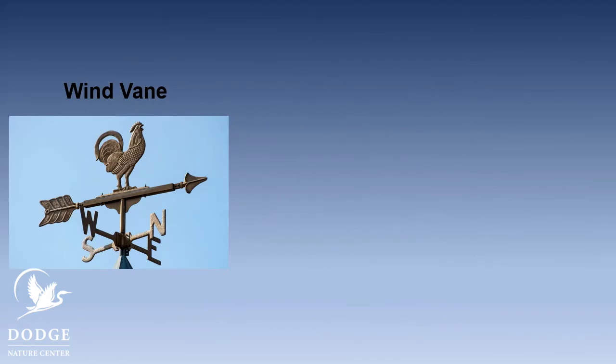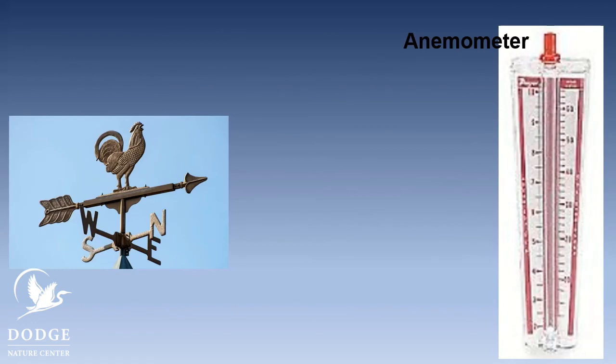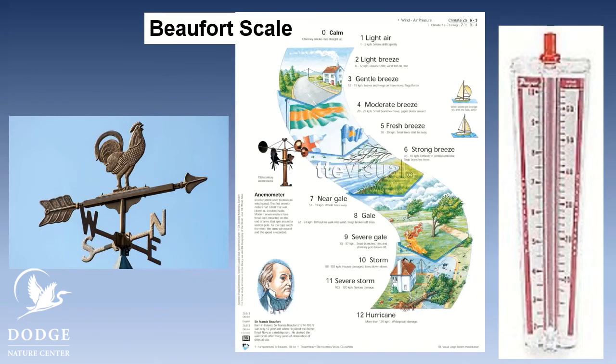So in this lesson today, we learned about a couple of different tools we use to measure wind. One is the wind vane, which tells us the direction the wind is blowing. Another is an anemometer, which helps us know how strong the wind is blowing. And if you don't have an anemometer, you can use the Beaufort scale. Thanks for joining us today in learning about air around us and the tools we use to measure air.